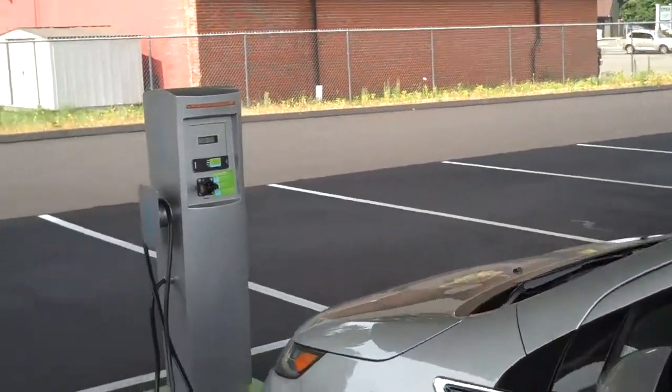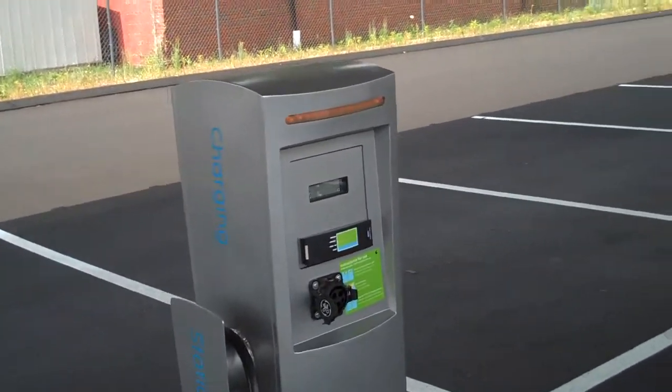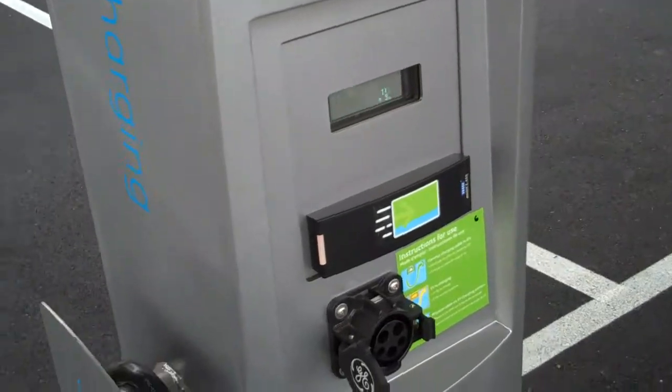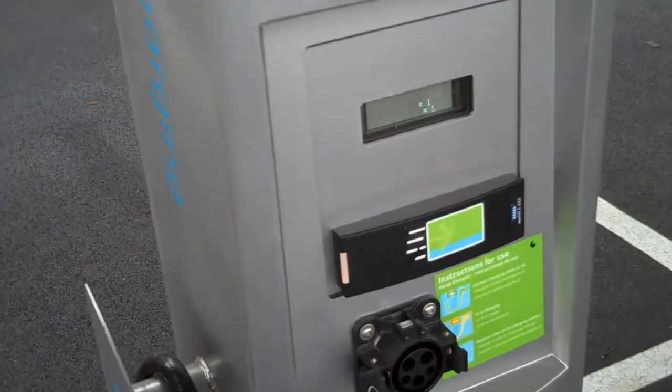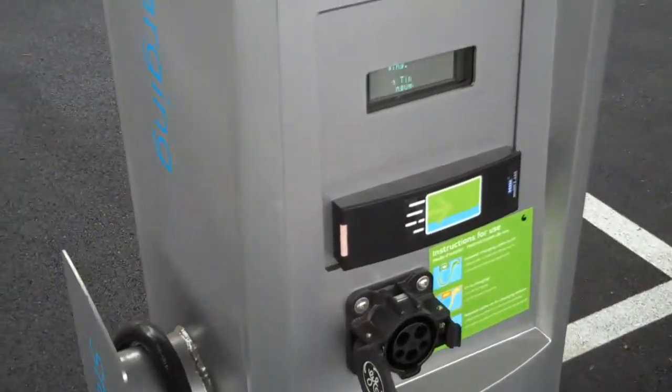Take a close look at the station. This is not the new Watt station — this is called the Dura station. The Watt station is a little sleeker looking, sort of a pedestal mount, and it's angled towards you. These are very strongly built, and that's why they call them Dura stations.